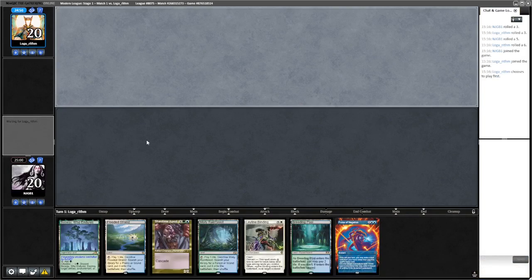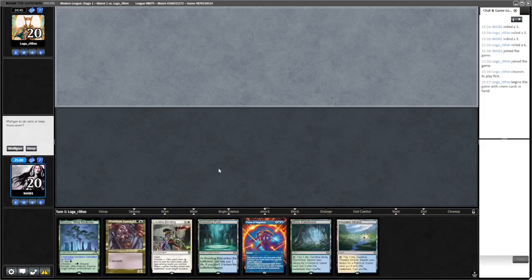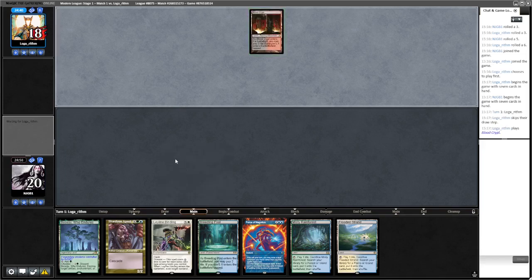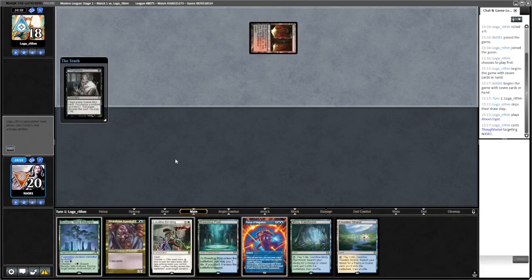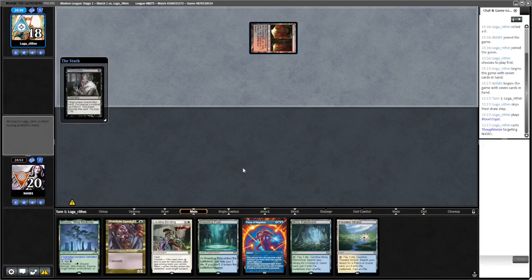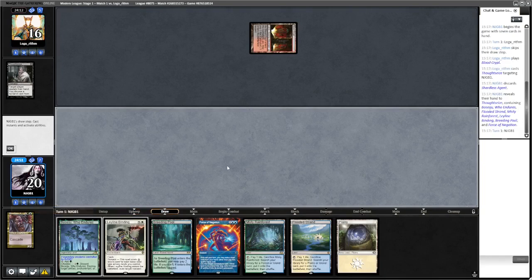The hand is okay - we've got Force and turn three Rhinos. Probably shouldn't yield, might want to force something. Yeah, we're not forcing that.